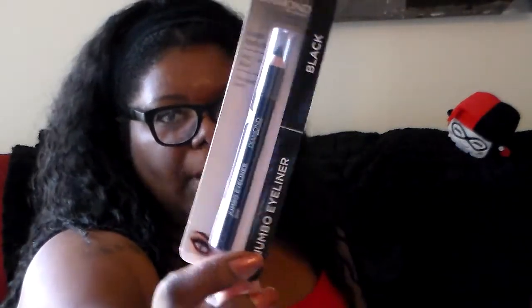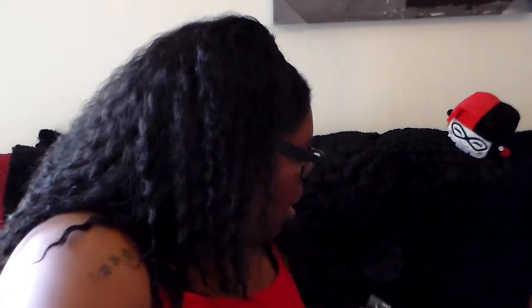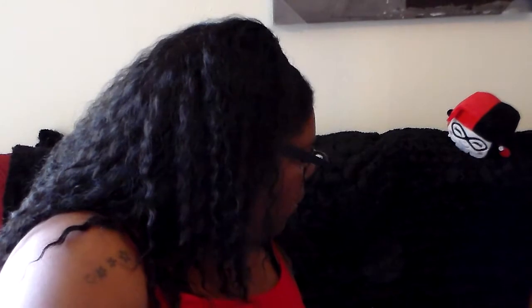I saved the best for last — I found a ton of ELF products. First I'll show this Diamond jumbo eye pencil in black — I wanted to try it out. Then for ELF, these are all the three-dollar items, and I'm going to show the matted lip colors first — I'll put them all up at once.